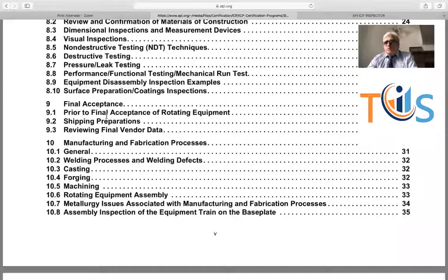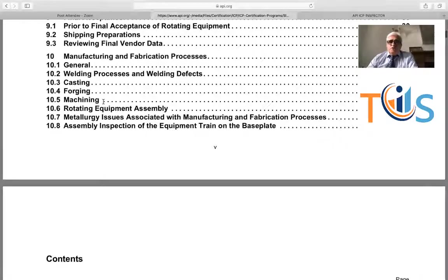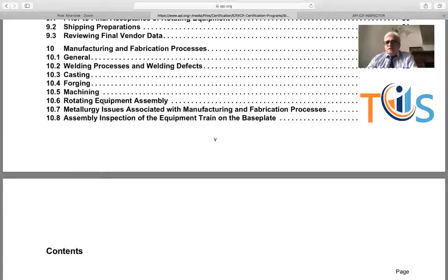Disassembly normally happens after the performance test, when you open the compressor to see if there was any damage on impellers, rotors, casing, or any dimensional changes. Then there is the final acceptance, where you tick all the boxes — we use the term punch list if there is any problem. You walk through the equipment before releasing it and issue the release note to your supervisor. Make sure the equipment is packaged and shipping documents are included as agreed between the vendor and the client. You also review the final documentation — many call it the manufacturer record book or manufacturer data book. You should also know about manufacturing and fabrication processes: casting, forging, and machining.